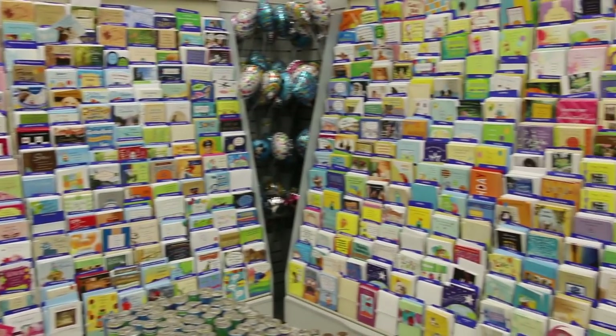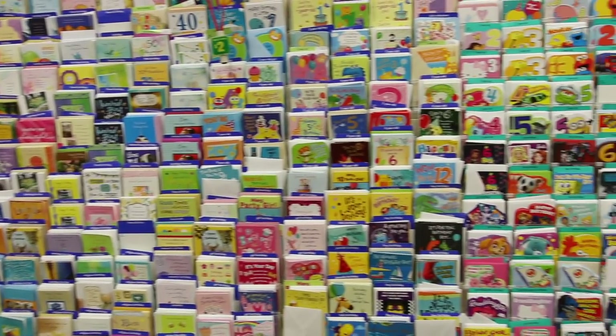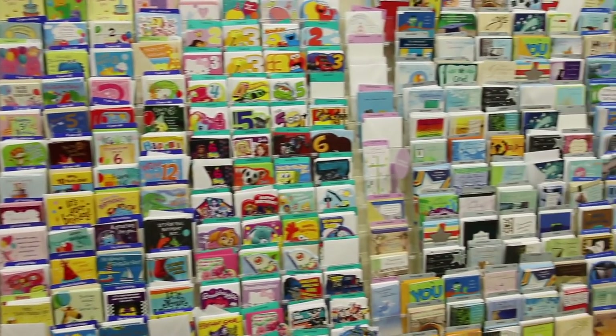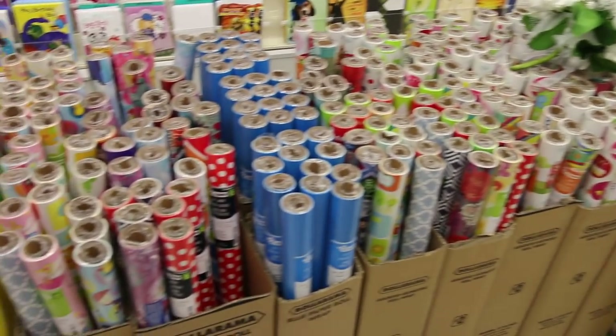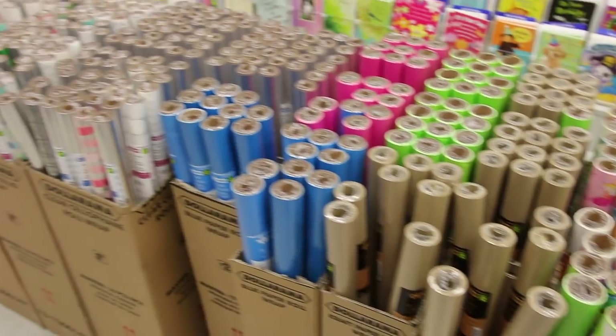Cards at Dollarama are all a dollar and they have really good quality funny cards — the selection is gigantic. They also have a ton of wrapping paper, easily ten times more than you're going to find at the Dollar Tree, and they're all a dollar each as well.